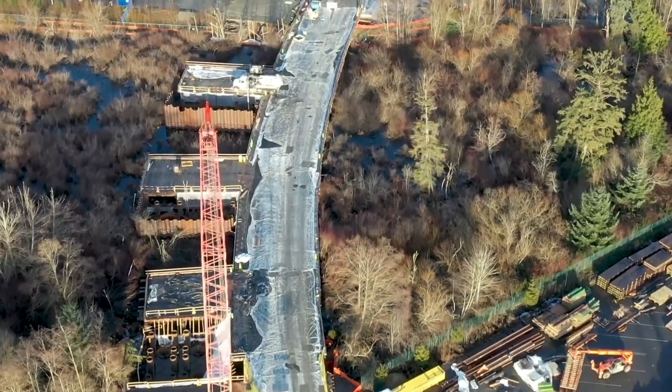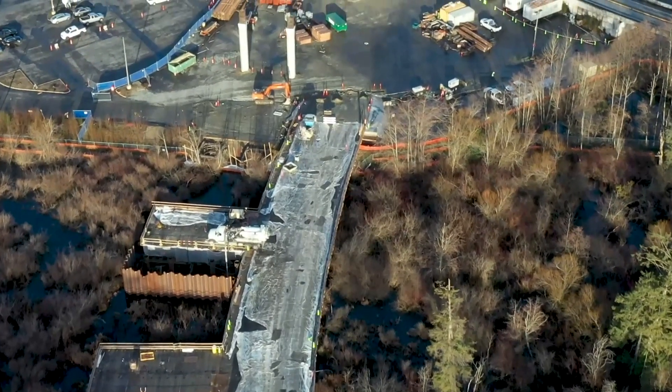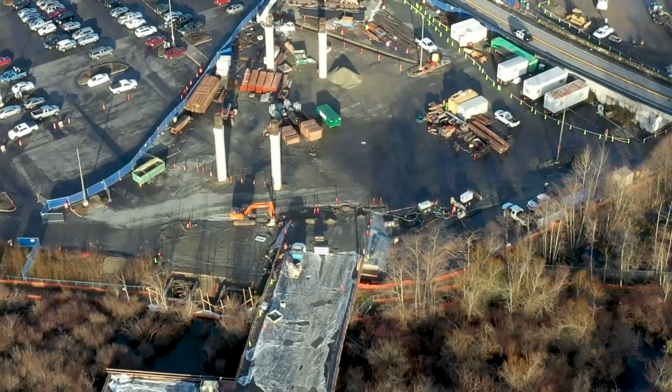We are currently looking at the Scriber Creek trestle. The trestle was constructed over the short summer due to the sensitive nature of the wetland below.